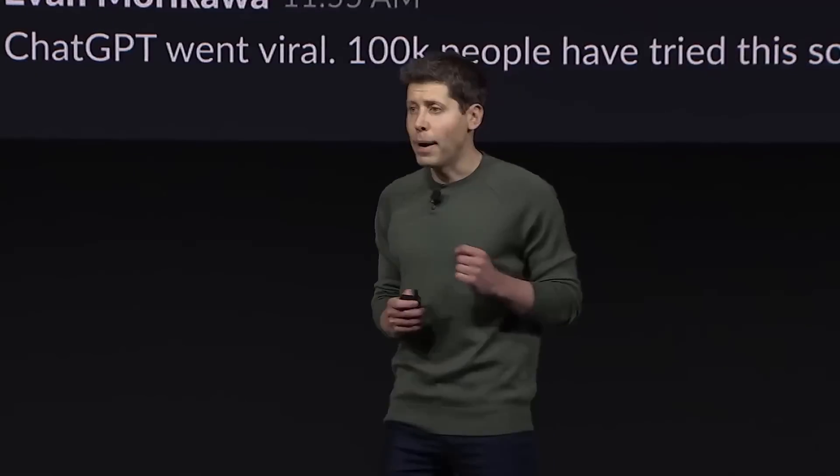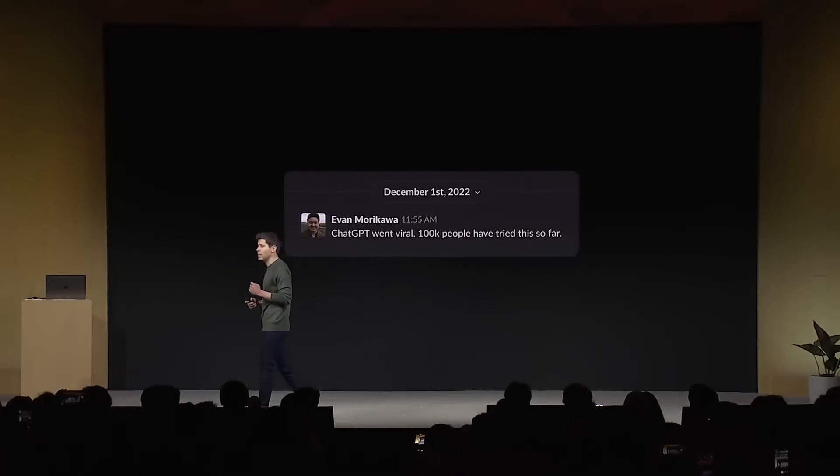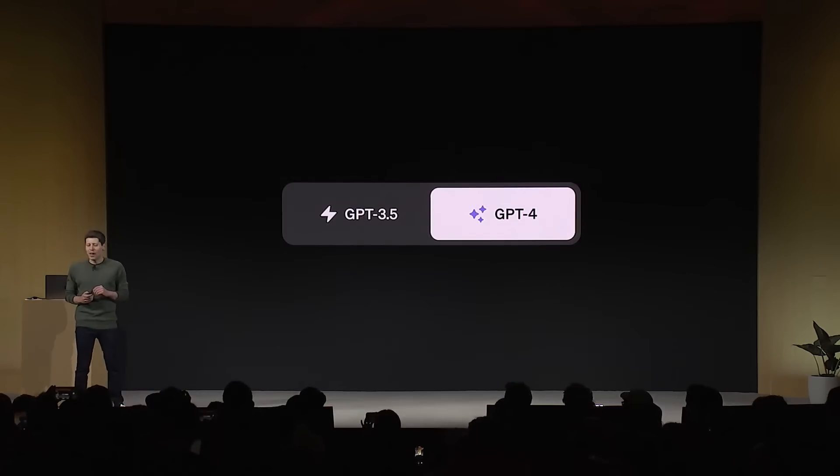Good morning. Welcome to our first ever OpenAI Dev Day. About a year ago, on November 30th, we shipped ChatGPT as a low-key research preview. And that went pretty well. We followed that up with the launch of GPT-4, still the most capable model out in the world.